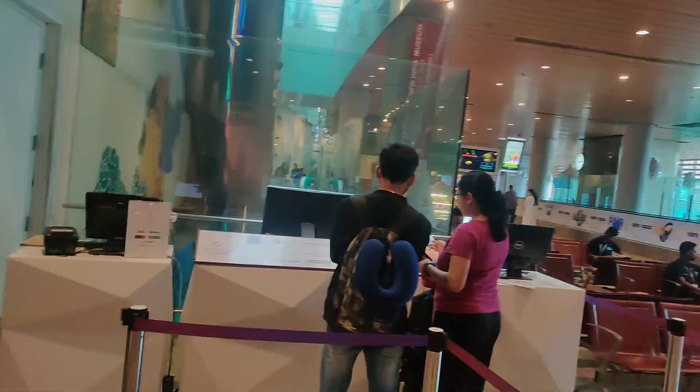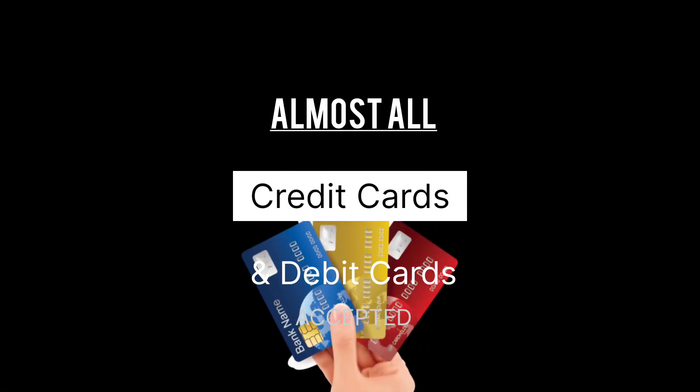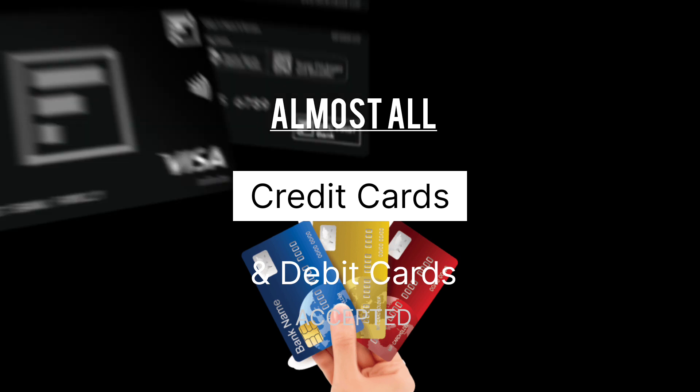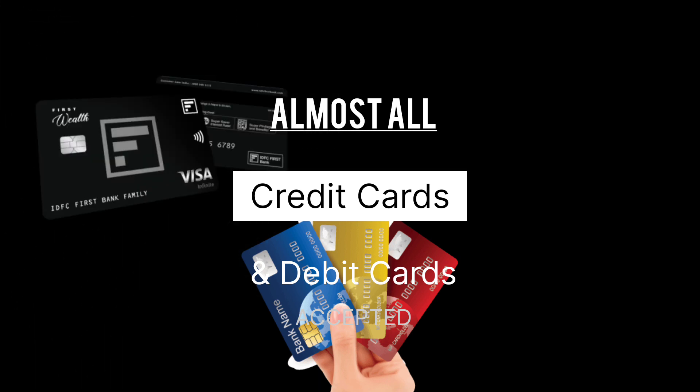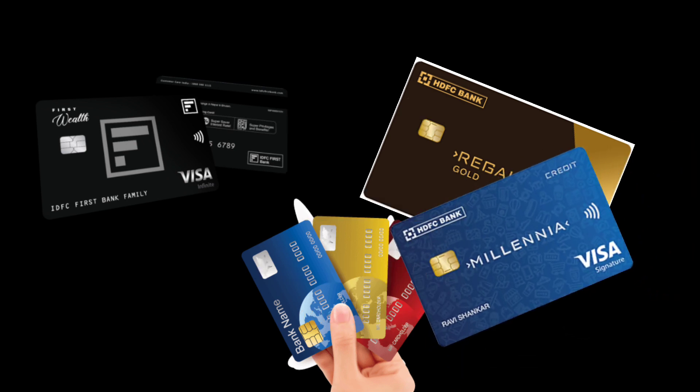You can get access through many cards and most debit cards as well. I used my IDFC Credit Card. You can also get access through Regalia Gold, Regalia Card, Millennia Card, and some other bank cards as well.